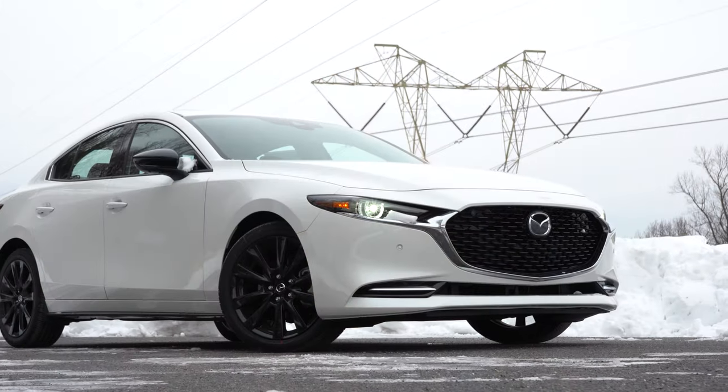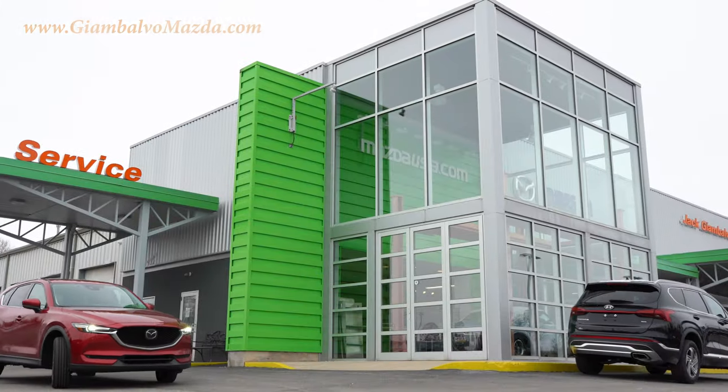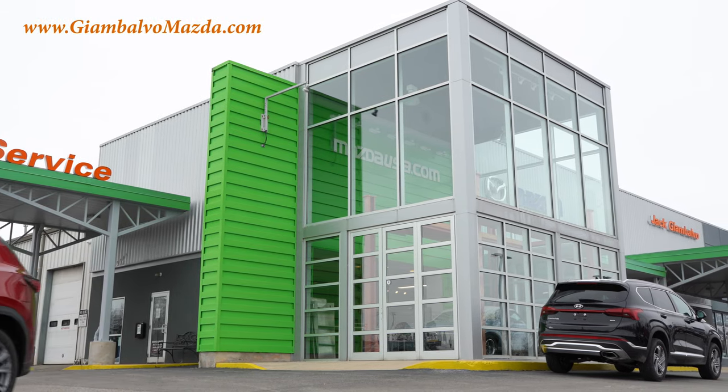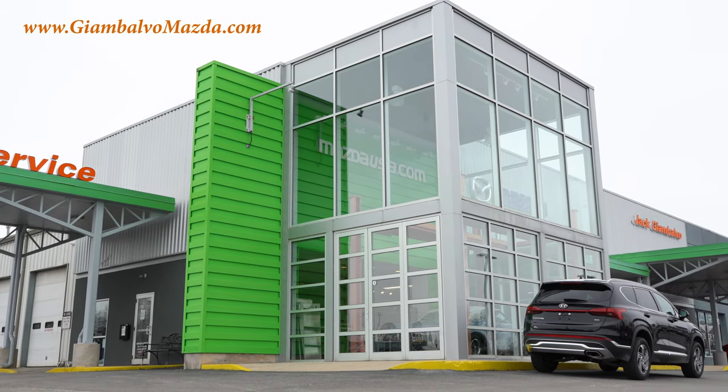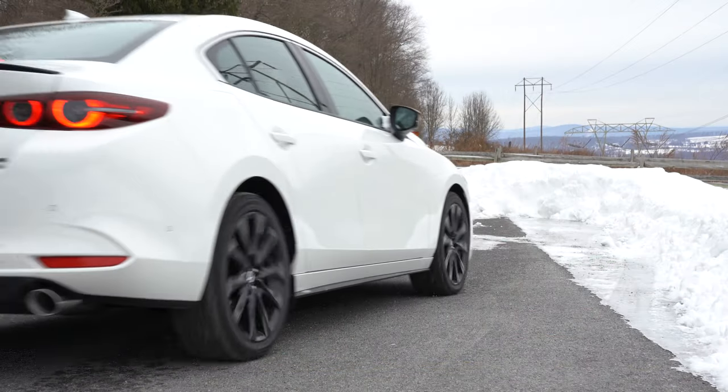Welcome back to another one. If you are new to the channel, I am Gold Pony. I do new car, truck, and SUV reviews on YouTube. Today we are in the new 2021 Mazda 3, courtesy of Jack Giambalvo Mazda in York, PA. For more information on their inventory, please feel free to check out the link in the description box below.